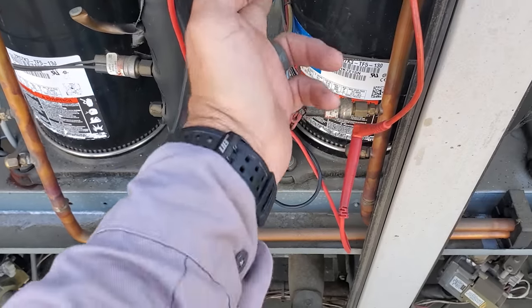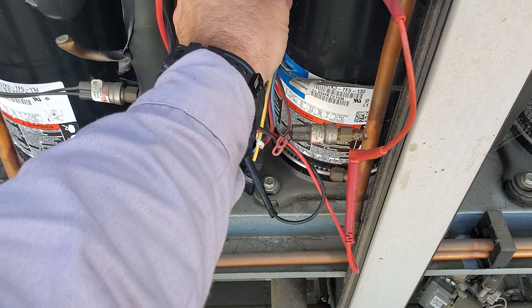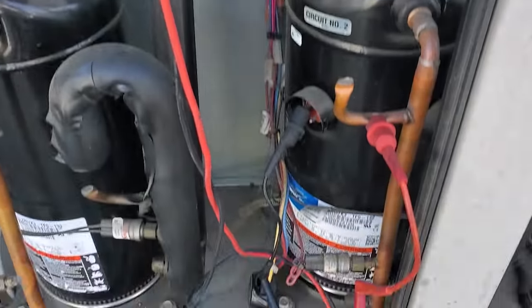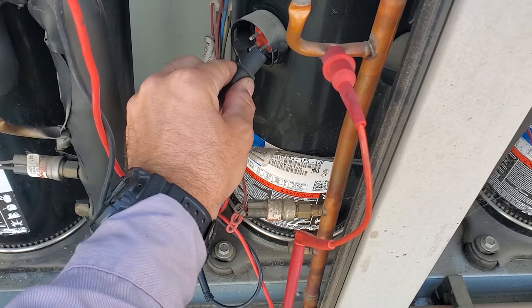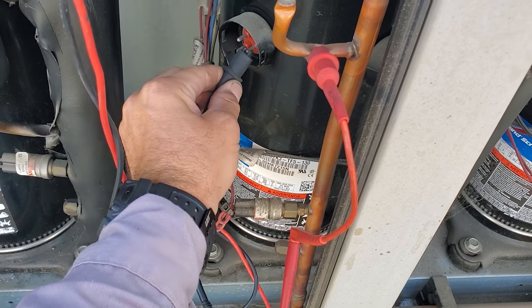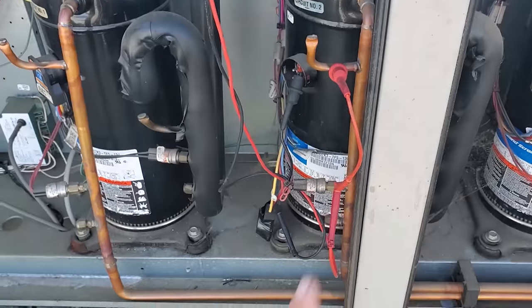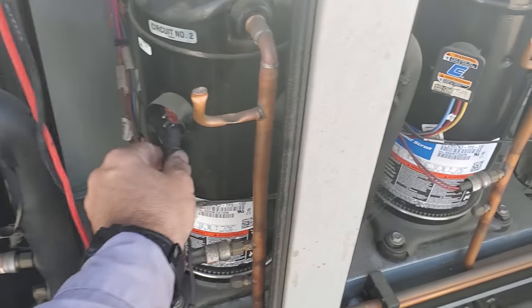We're testing continuity to ground — nothing on that leg. We have continuity on this leg. Testing the other leg — yeah, so we have a grounded compressor. Definitely a bad compressor.